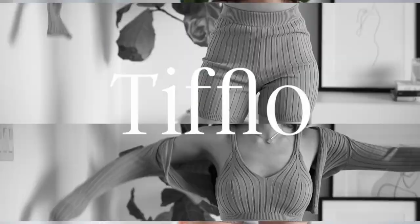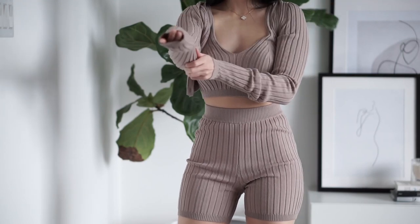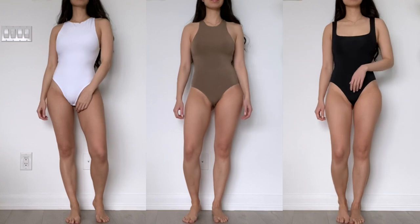Hey guys, it's Tiffany here and welcome back to another video. This one is a bit of a collective one and I'm going to show you some bodysuits from Aritzia as well as some knit sets that I picked up.